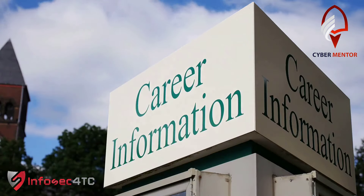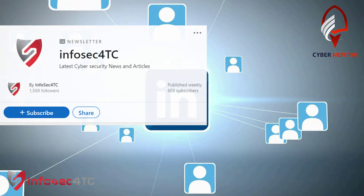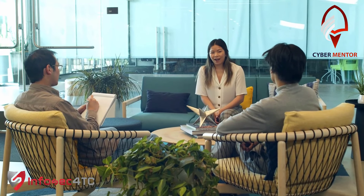Monitor your achievements through the dashboard. Seamlessly integrate with your LinkedIn profile. Stay prepared with weekly interview questions.